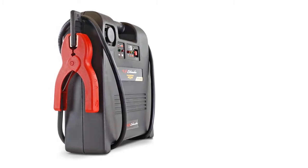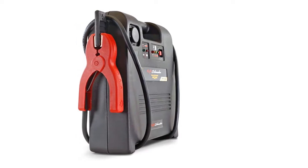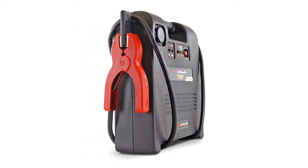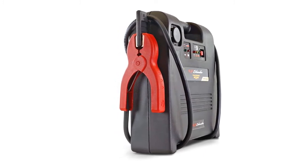It has very easy to use features and design, with automatic charging of the internal battery and an LED for battery status. The on/off switch is really useful for easy use. Overall a great choice for the value.